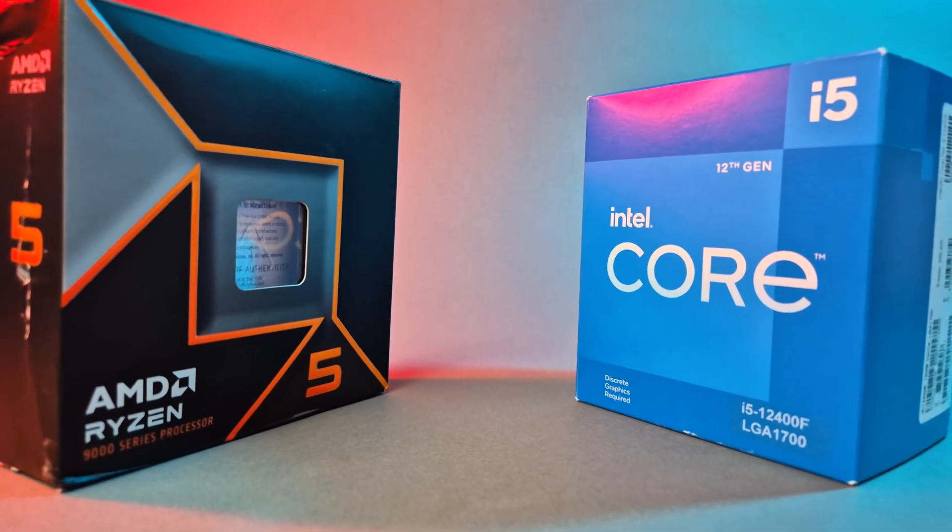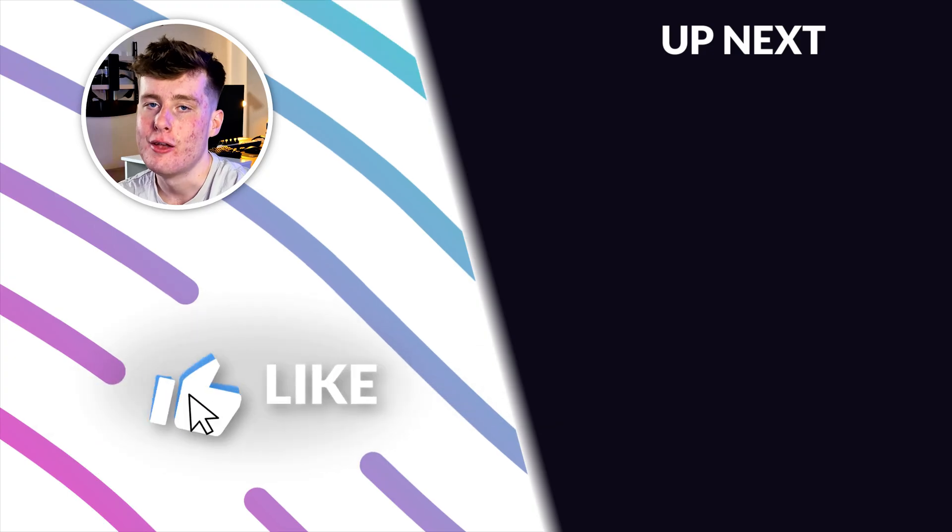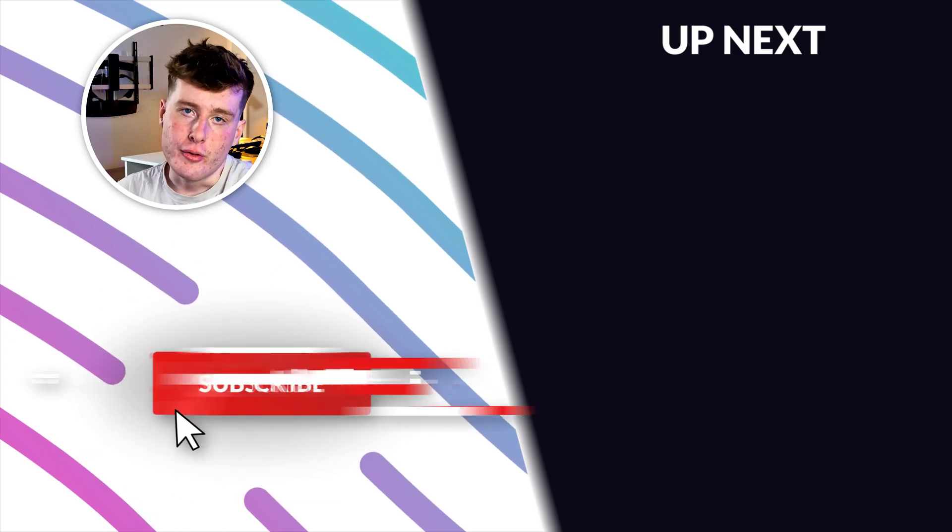At the end of the day, it really just boils down to what matters more to you. Make sure to like this video, subscribe, hit the notification bell, and check out the next video on screen.